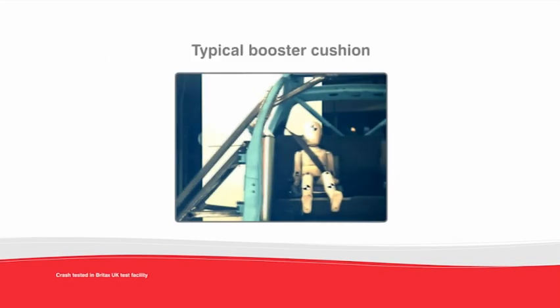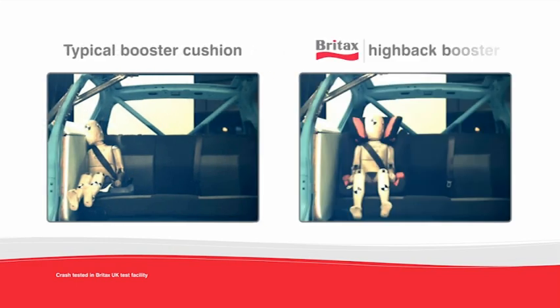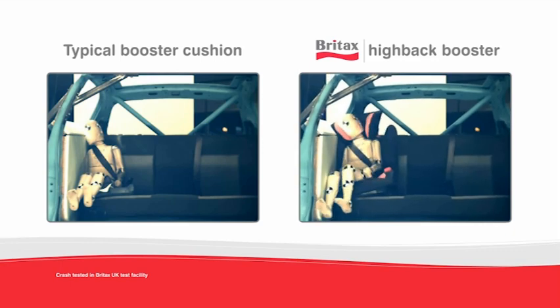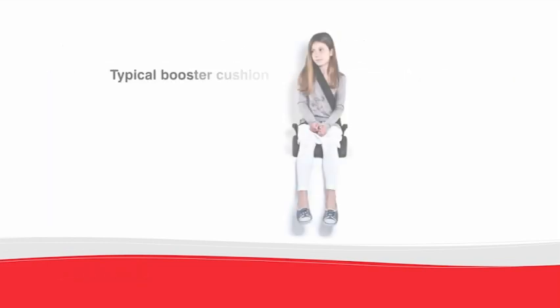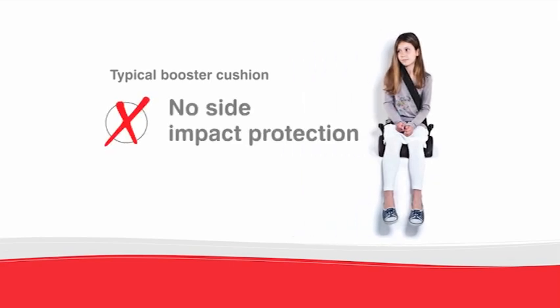See the difference for yourself in these crash test films. Booster cushions are better than nothing as they correctly position the lap belt over the pelvis, but they generally don't position the diagonal belt over the child's shoulder and don't provide any side impact protection.